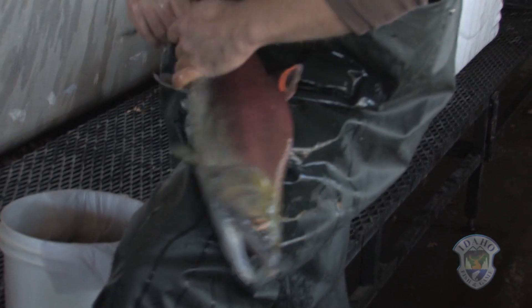I enjoy being part of this program and trying to get the numbers to recover a little bit. It's interesting from year to year because you don't know what to expect or what Mother Nature might throw at you. But it's been a challenging program, and I've had a lot of fun working with these fish and seeing the numbers increase.